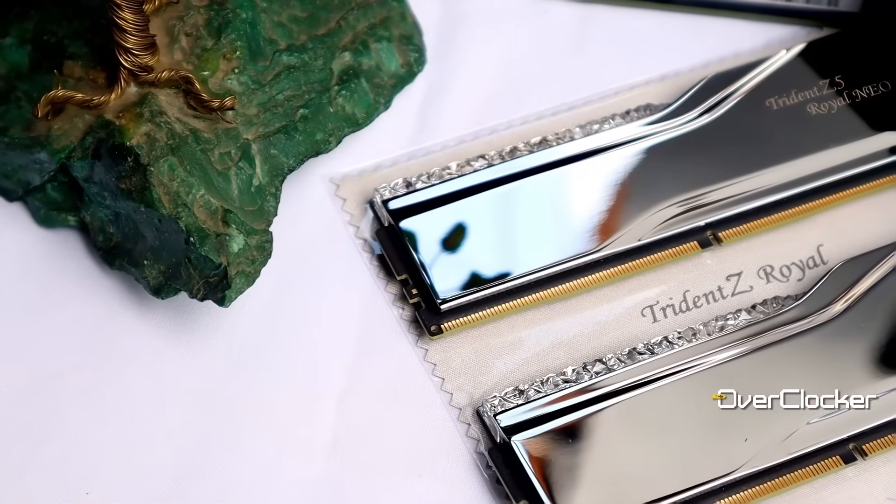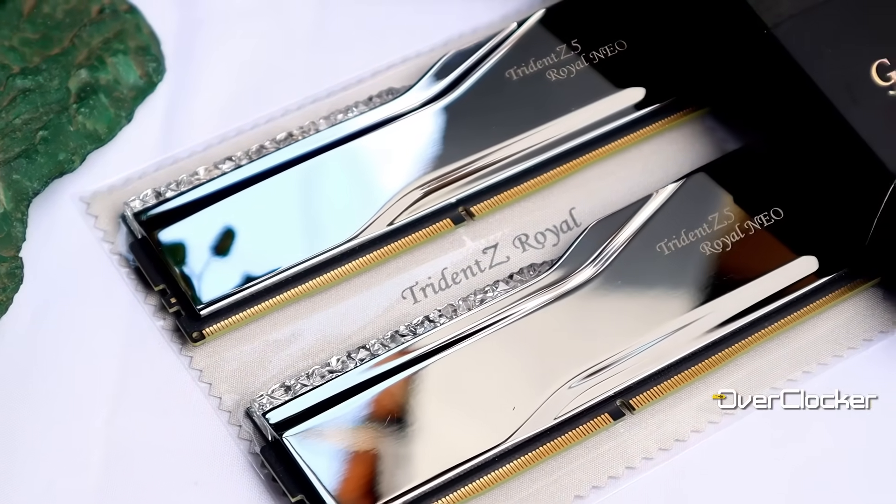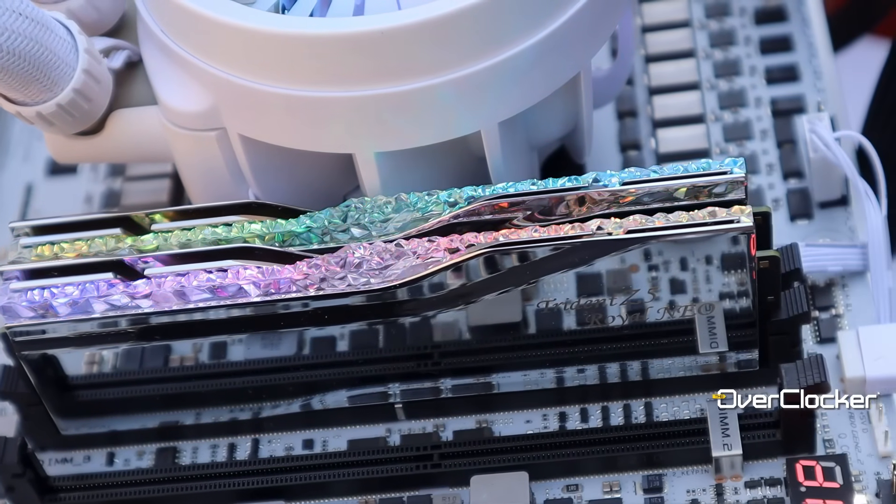G-Skill is back with the Royal series, looking better than ever and of course faster than ever before. This is the first of two sets of Z5 Royal memory I'll be looking at within the next calendar month. This kit — the NEO SKU I share a name with — is for the AMD platform, specifically targeting moderate to low frequencies but at super low latencies.